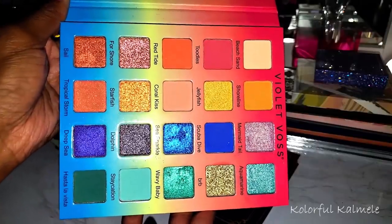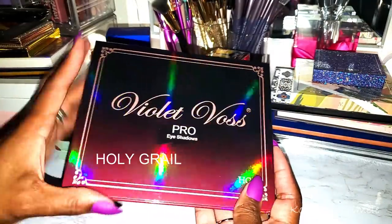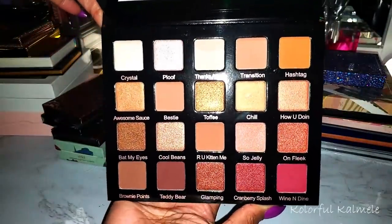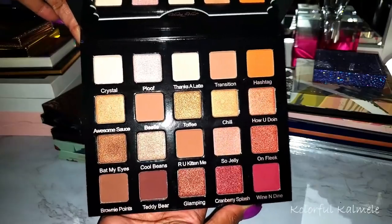And this here is the Violet Boss Pro — the Hashtag palette. That's what she looks like. I believe I got this from the Boxy pop-up as well.